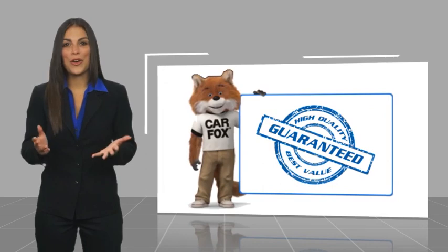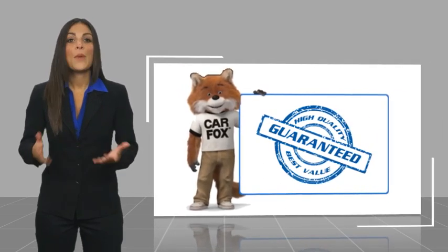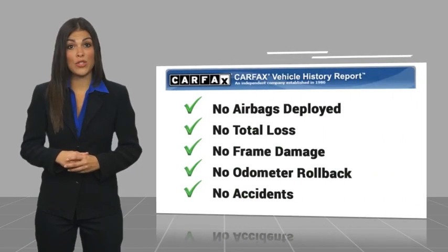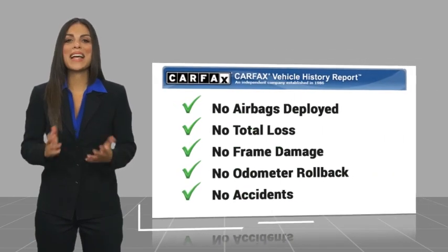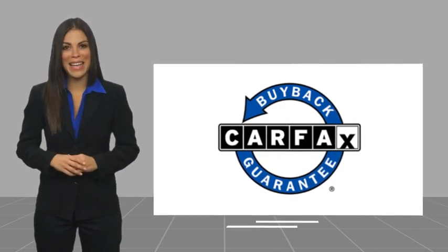Here's another high-quality vehicle with the Carfax Vehicle History Report. Be sure to find a complimentary copy of this report online or contact the dealership. This vehicle qualifies for the Carfax Buy Back Guarantee. We'll see you in the next video.